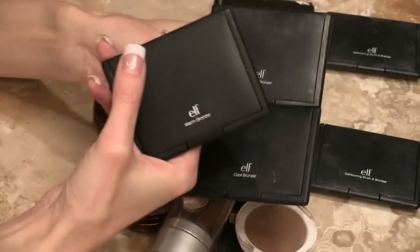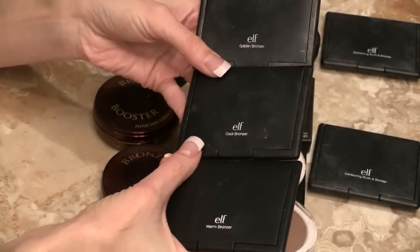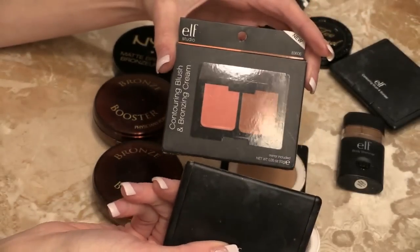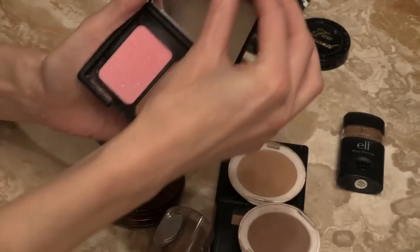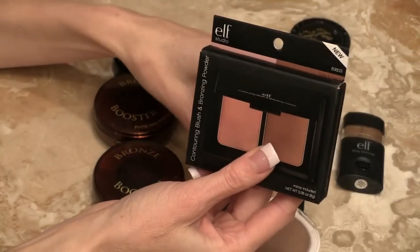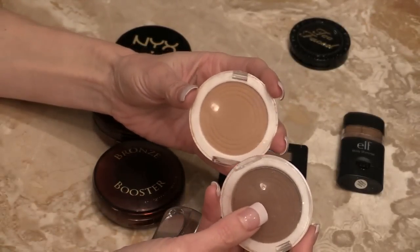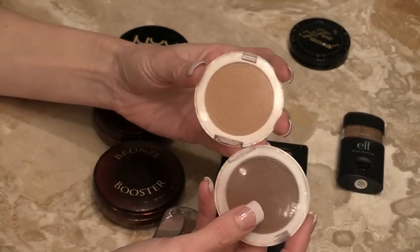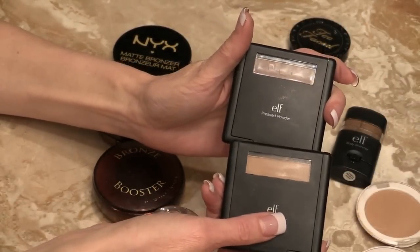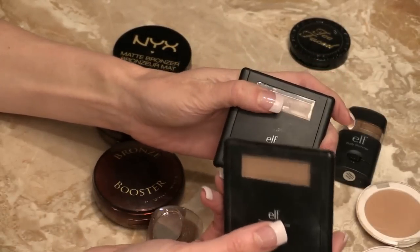From Elf I have the Golden bronzer, the cool and the warm — I like them all, though I think I like the Golden the best. I have the St. Lucia bronzer and a backup of it, the Antigua bronzer which is beautiful, and the Turks and Caicos Elf bronzer. More Elf bronzers — love these. These are more of a contour: Toffee and Spice. Elf puts the name so tiny I can't see what these are. These are their pressed powders — love these. I use these for contouring; they are absolutely beautiful. There's no shimmer and they glide on beautifully.